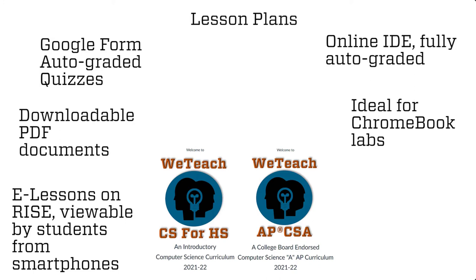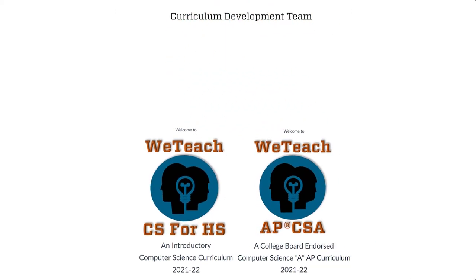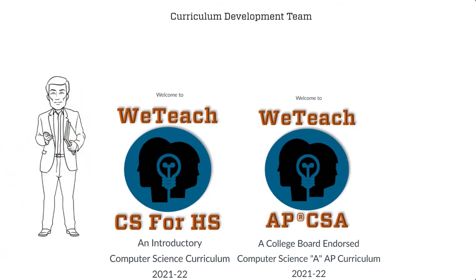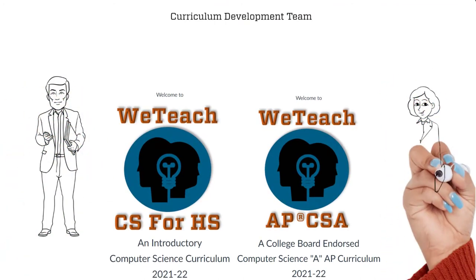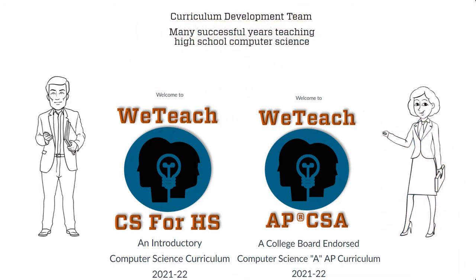It has everything you need and is especially designed for the beginning teacher, but is also appropriate for the veteran teacher who's looking for a new way to teach computer science. A team of veteran teachers who developed these packages have a combined, effective, and successful teaching experience of almost 100 years, providing effective and engaging curriculum packages for your students.